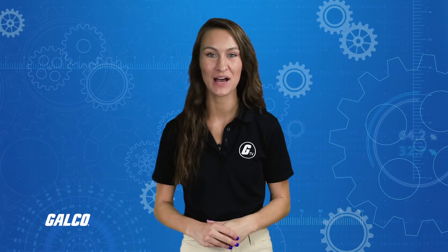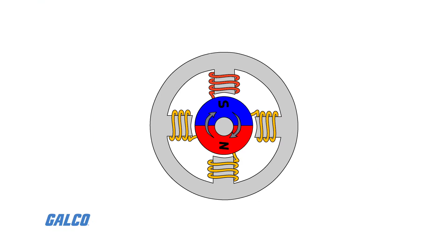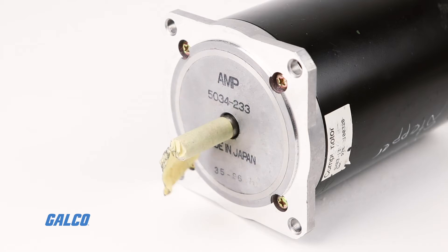Stepper motors consist of a rotor with permanent magnets and a stationary stator that carries the windings. When current runs through the stator windings, it generates a magnetic flux distribution that interacts with the magnetic field distribution of the rotor to apply a turning force. Stepper motors feature very high pole counts, typically 50 or more. The stepper motor driver energizes each pole in sequence so that the rotor turns in a series of increments, or steps.